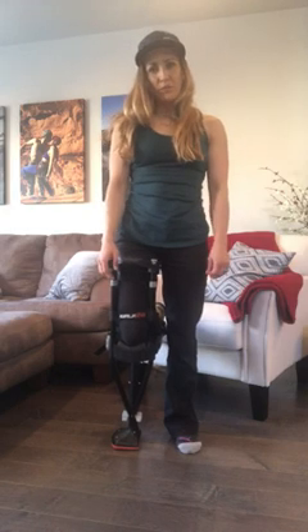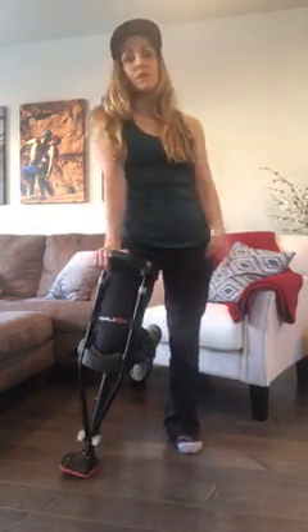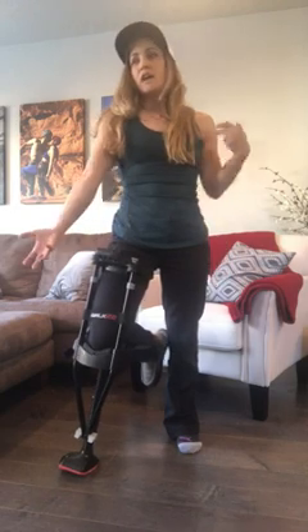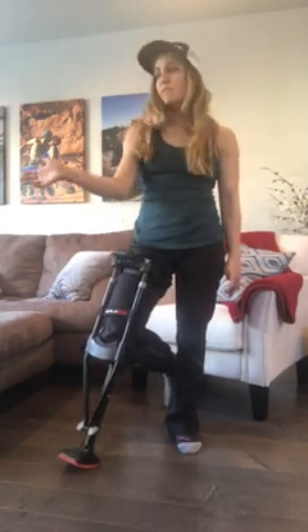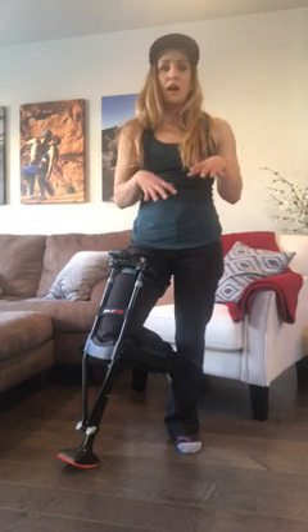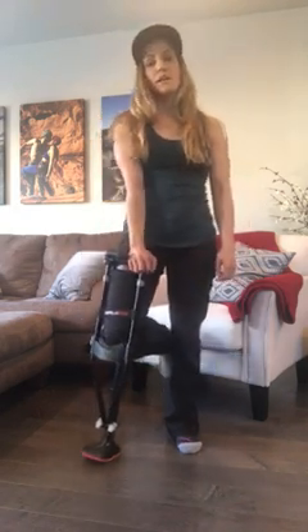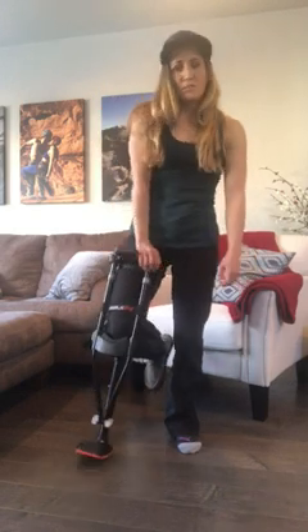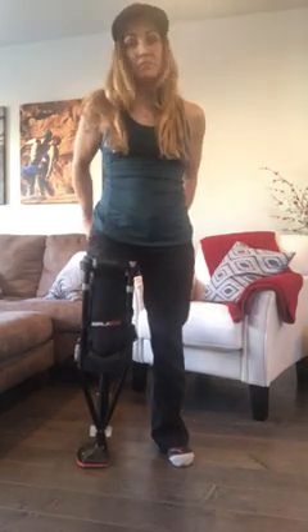I used crutches for about five days and got really frustrated with that, because if you're sitting down and have to get up to grab your glass of water or go to the bathroom, it's a real hassle. My crutches were constantly falling after I sat down and I'd have to crawl over to pick them up. I was also worried about scuffing my floors. So I did some research, saw somebody at a restaurant with one of these, looked it up, and decided to spend a little bit of money on the iWALK 2.0.